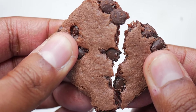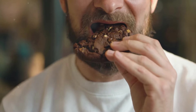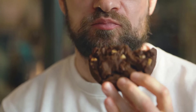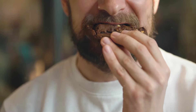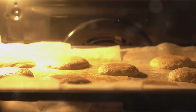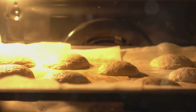Every bite was a journey, a delightful exploration of textures and tastes. As I savored each bite, I couldn't help but marvel at the complexity of such a simple treat. The chocolate chips melted in my mouth, releasing their rich, creamy essence, while the cookie itself provided a comforting, homey backdrop. The ingredients were simple — flour, sugar, butter, chocolate chips — but the result was anything but ordinary. It was a reminder that sometimes the simplest things in life can bring the greatest joy.